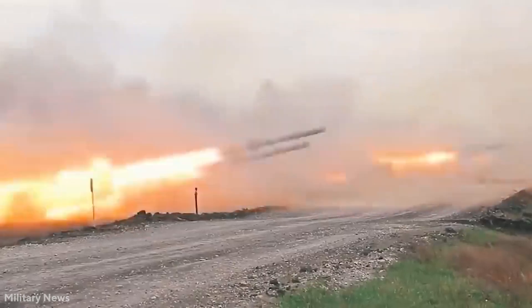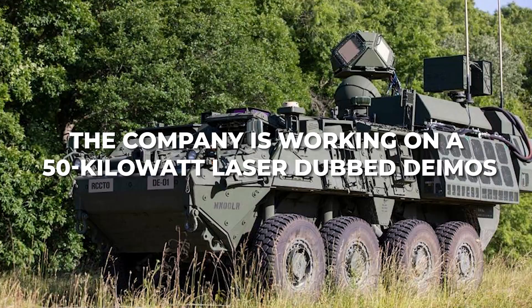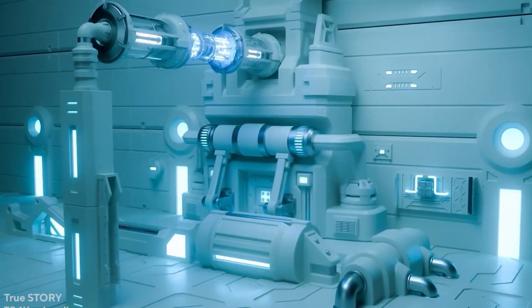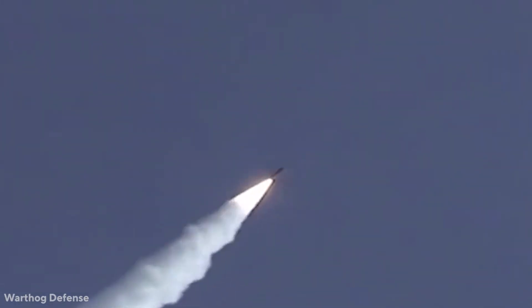The battlefield has become more accessible to laser weapons. According to Tyler Griffin, Lockheed's head of laser and sensor systems, the company is working on a 50-kilowatt laser dubbed DEMOS, which stands for Directed Energy Interceptor for Maneuver or Short-Range Air Defense. Stay tuned for today's video in which we'll go over all you need to know about DEMOS.